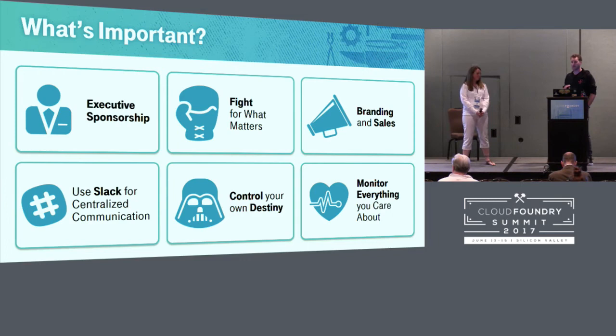Executive sponsorship was absolutely critical for us. Without it we could not have gotten the collaboration from other teams and we would not have been able to break down walls between organizations. Fight for what matters — the wildcard certs were an example. We probably could have made it work without them, but it would not have been the right decision. Pick your battles, figure out what truly matters to ensure your success, put your foot down and say we can't do this any other way, and figure out how to compromise so everyone is happy.